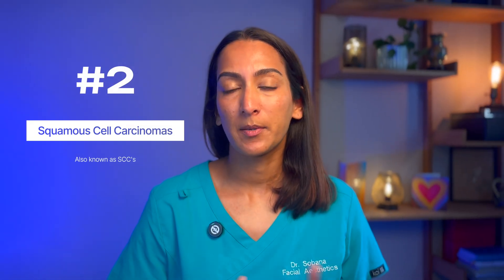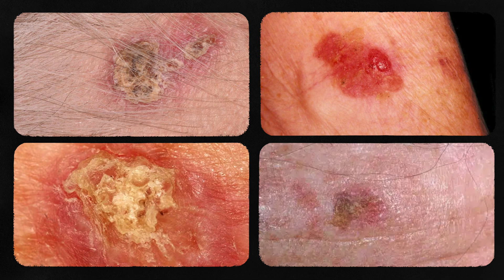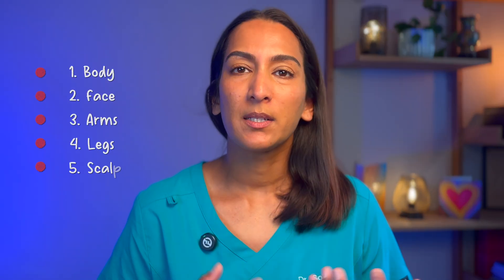Then you have squamous cell carcinomas, known as SCCs. These are often the second most common form of skin cancer, characterised by abnormal accelerated growth of squamous cells. SCCs can appear as scaly red patches or open sores, and they're usually rough and thickened. They are often raised growths with a central depression. SCCs can have a crusty appearance, they can be itchy and sometimes bleed. These lesions are most commonly found on sun-exposed areas, including the face, arms, legs, and scalp.